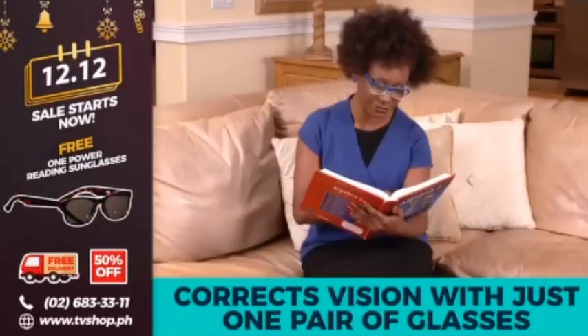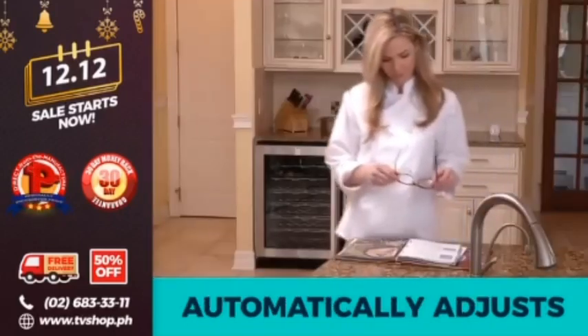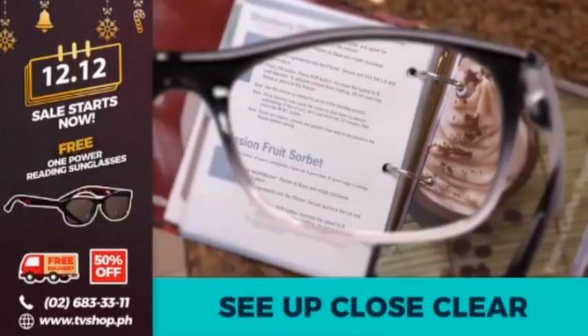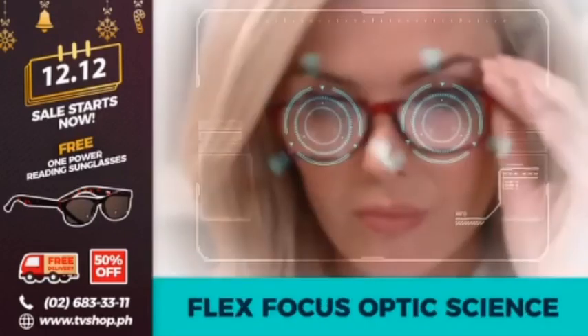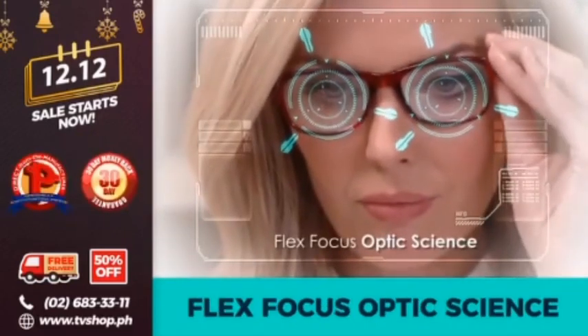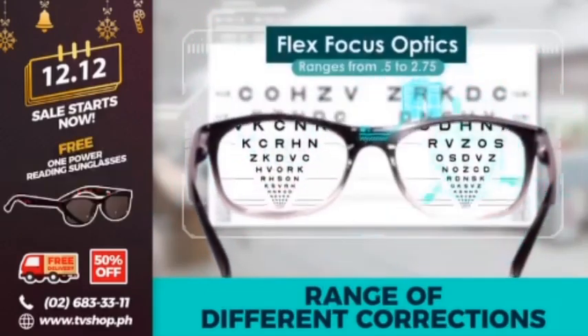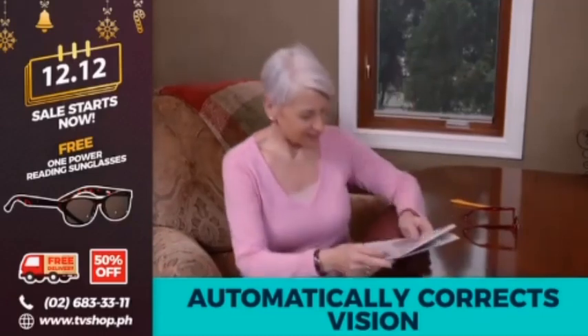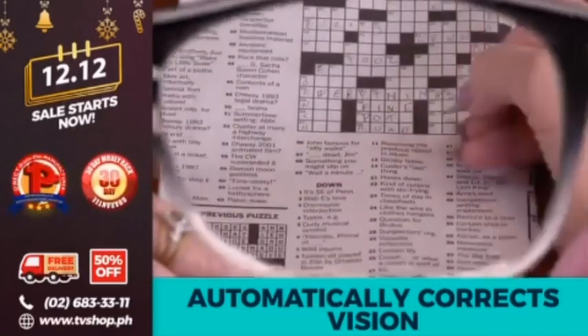Just put them on. One Power Readers custom correct your vision precisely to your individual power needs. Every pair can correct from 0.5 to 2.75 power — they adjust for you. There are no ugly dials or cranks to adjust. The secret is Flex Focus Optic Science, a patent-pending technology that designs each lens with a range of different corrections, so your eye automatically finds the right spot.